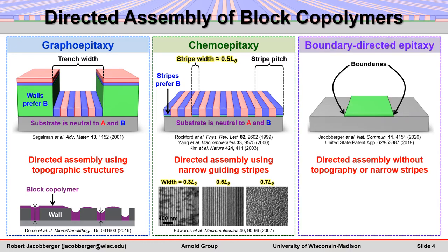Alternatively, we've recently discovered a promising route to direct the assembly of block polymers that overcomes these roadblocks. In boundary-directed epitaxy, templates consisting only of relatively wide features with nearly zero topography are used to direct assembly, circumventing the need for topographic structures or ultranarrow guiding stripes.